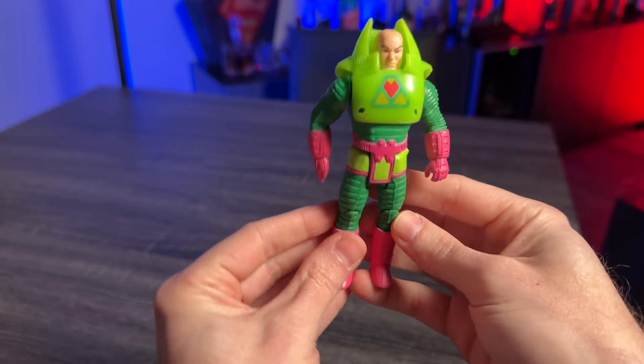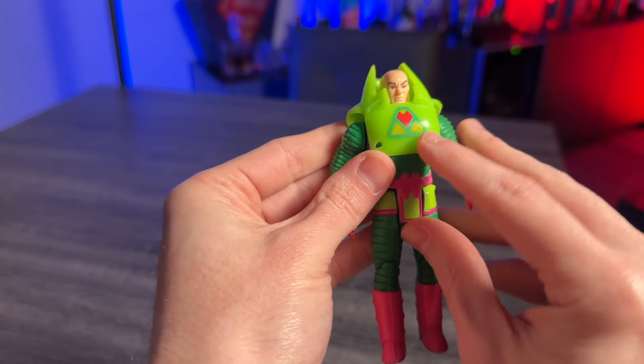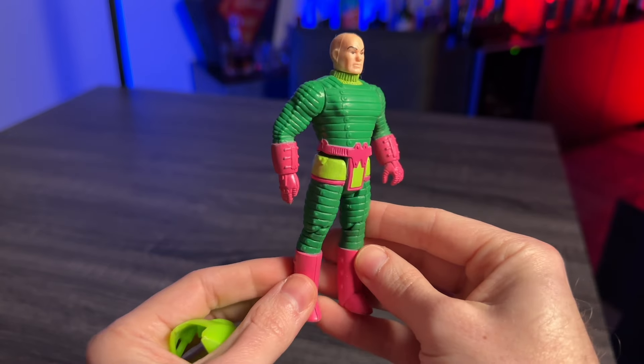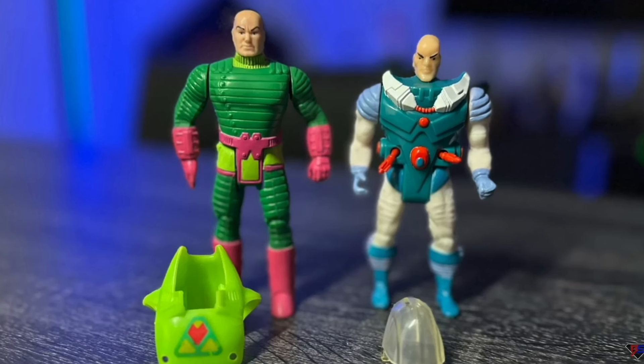We also have some Super Powers action figures — a little bit old, a little bit new. We have the Kenner Lex Luthor from the original Super Powers line. This guy is just in great shape — looks like he just came out of the package. Some minor paint smudging on the helmet shield area, but other than that in really, really good condition. No packaging — he was loose — but he looks fantastic and I'm very excited to have him. You may have actually seen this guy cameo recently in our Toy Biz video. I do not have my original Lex Luthor from childhood anymore, but I do have my original Superman, so now he has his main bad guy to go with him.